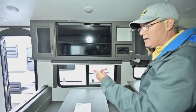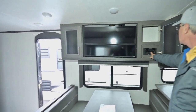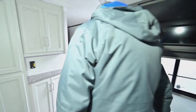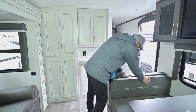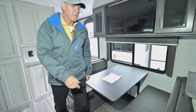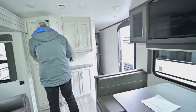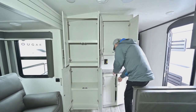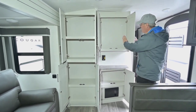In the entertainment area, the Vizio television can come out and be seen from the kitchen area as well. It does have a CD or DVD player too. The booth table folds into a bed, and I like the way they tuck the cushions in behind so they aren't falling down when you get in and out.